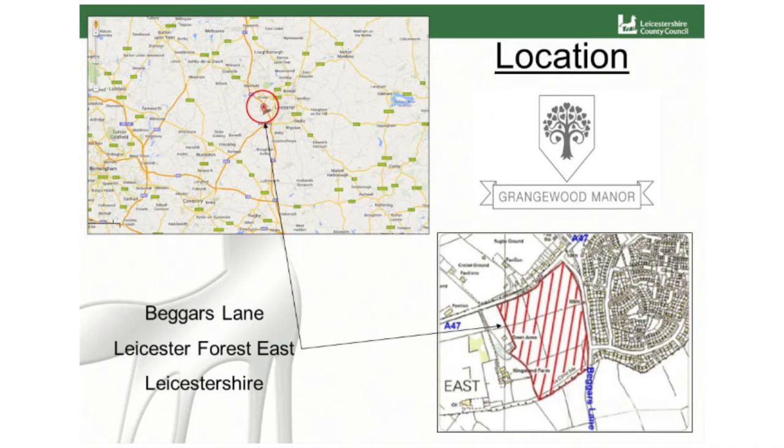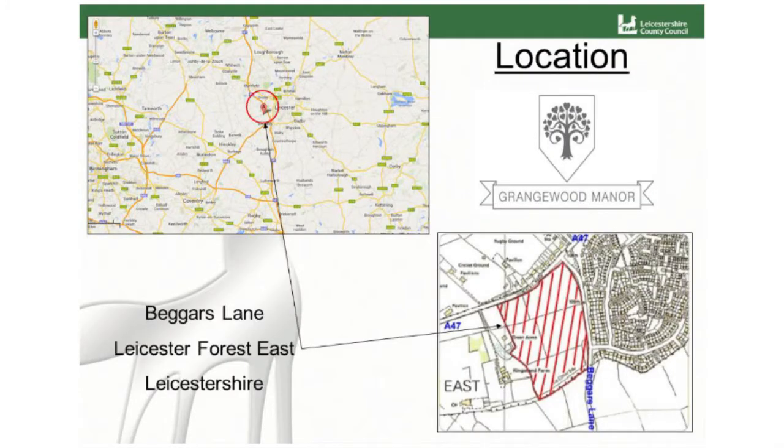It's the first site that Leicestershire County Council have considered for adoption that's got a full sustainable drainage strategy. The location is just off Beggars Lane in Leicester Forest East — the name kind of gives it away — it's just to the east of Leicester City. It's this red hatched area here; it's a greenfield site, and we had the benefit of a little bit of space to play with.